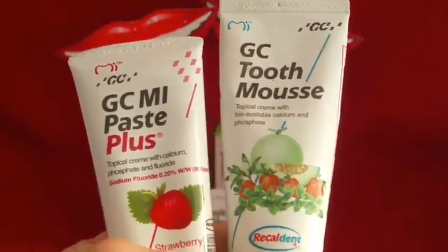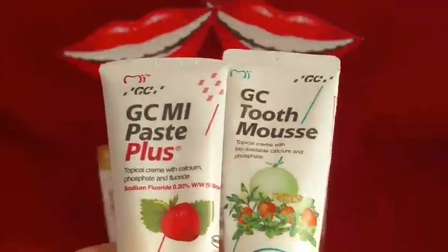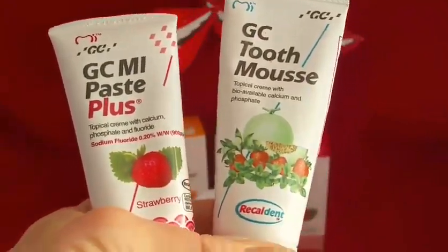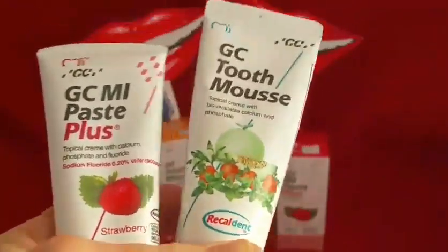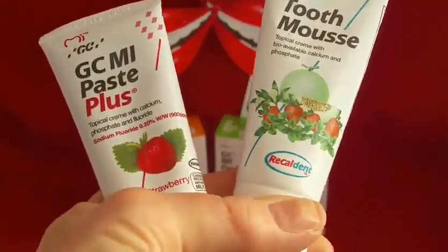What it does is focus the bioavailable calcium phosphate and fluoride onto the tooth surfaces, creating a protective barrier, and remineralises in a way that can potentially heal early signs of decay and acid erosion. It comes in quirky flavours, which makes it very popular particularly with kids — mint, tutti-frutti, melon, strawberry and vanilla. I quite like the vanilla; I think it tastes a bit like ice cream. Strawberry is very popular with children.